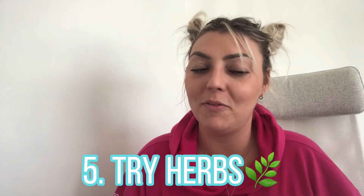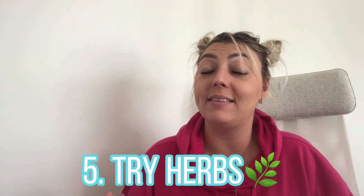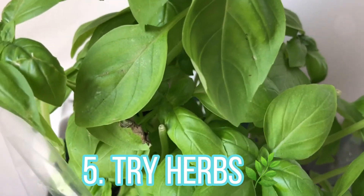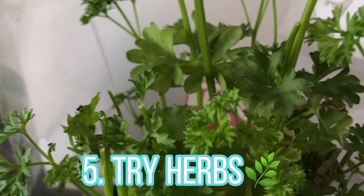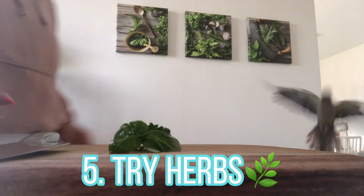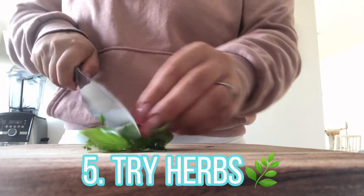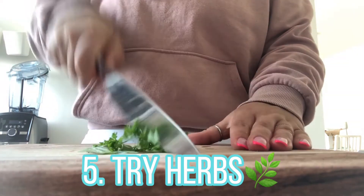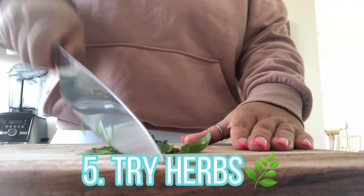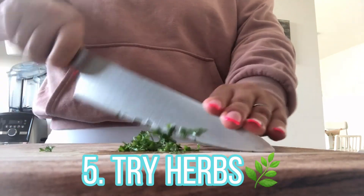Number five is to try herbs. Herbs are really great because they help support the body's natural detoxification process. Herbs that strengthen liver function such as dandelion root and nettle leaf are great. Turmeric helps improve digestion and the body's ability to remove toxins from the blood. Parsley is a fantastic herb — the king of herbs to use — because it has a gentle diuretic property and helps keep the kidneys operating smoothly. You can sprinkle fresh or dried parsley on your dog's food or make a parsley tea.